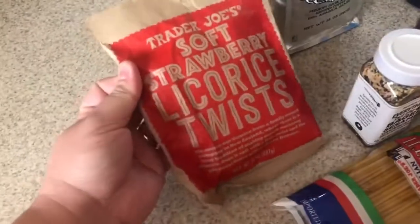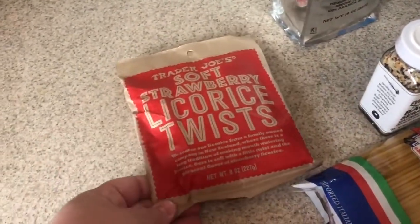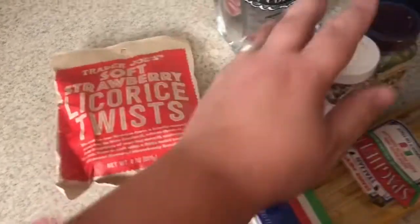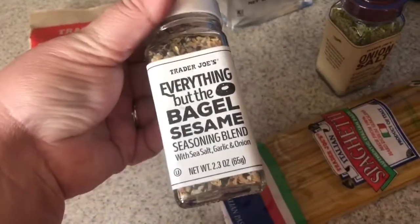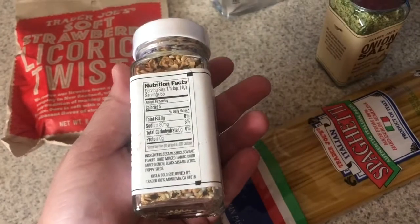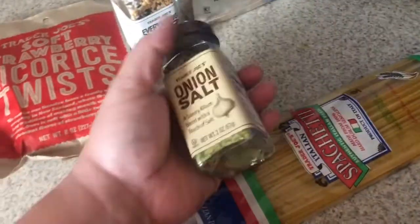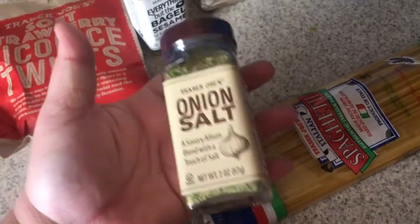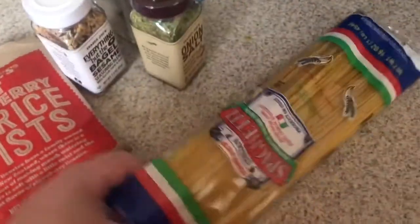These licorice twists are so freaking good — we get these all the time so I decided to get a bag for my parents. This everything but the bagel sesame seasoning blend is the entire world to me — it's really good on fish, it's my favorite. I also got them some onion salt that I thought they might like, and some spaghetti because they love spaghetti, so why not?